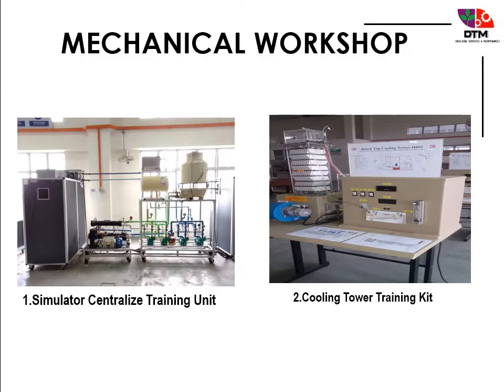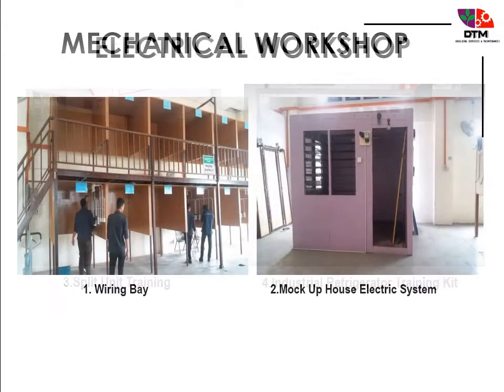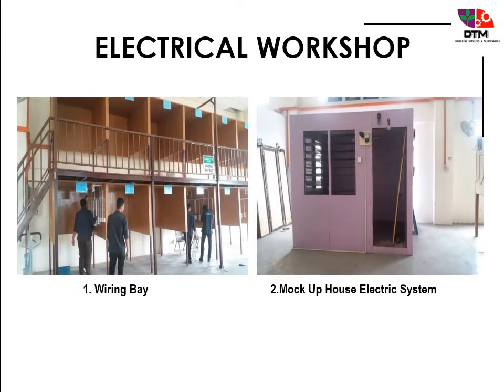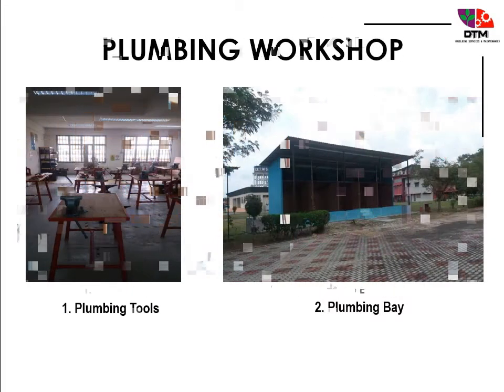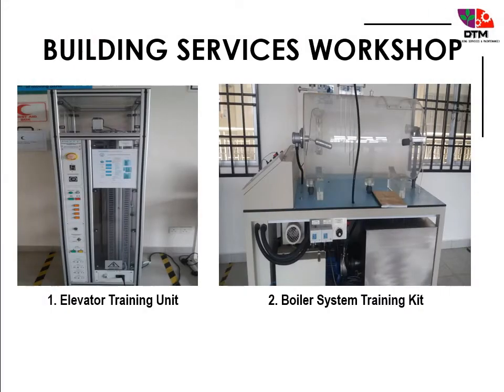DTM has four workshops: a mechanical workshop, an electrical workshop, a plumbing workshop, and a building services workshop.